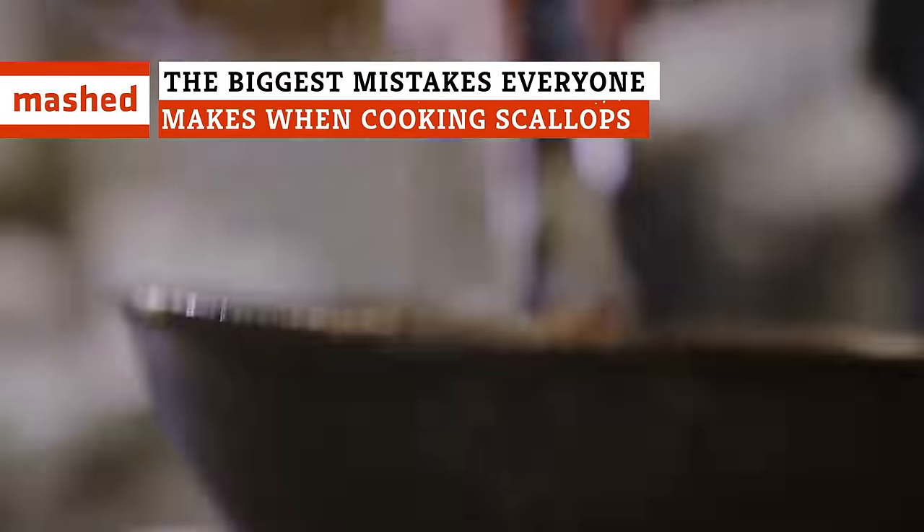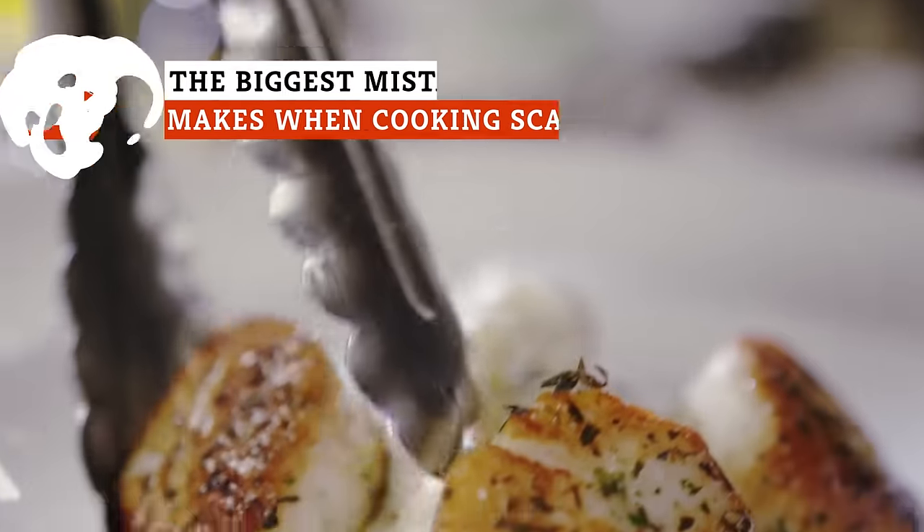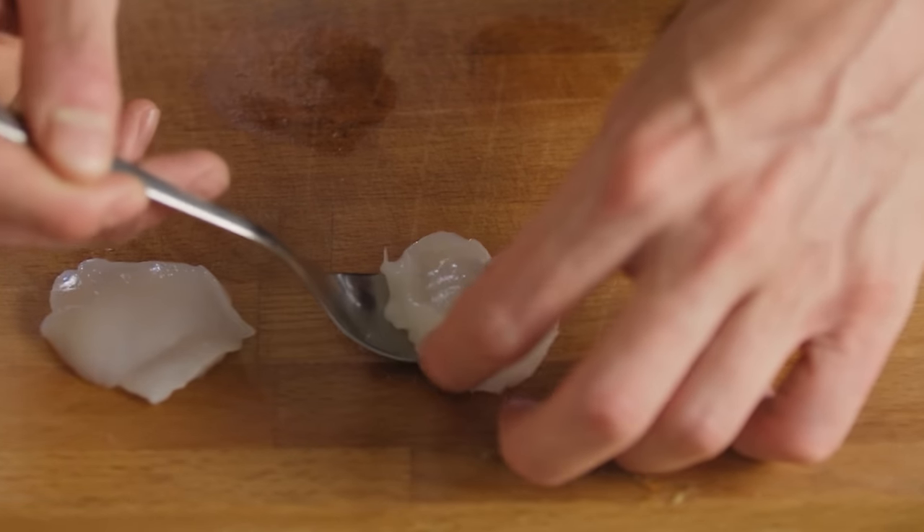Could you be buying the wrong scallops? Could you accidentally be overcooking them? Are you seasoning them right? Don't ruin your savory seafood. Keep watching to learn what not to do with scallops.